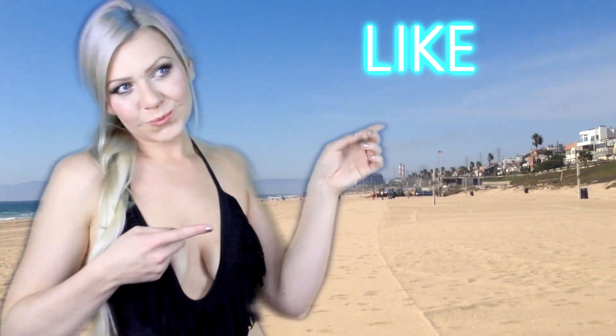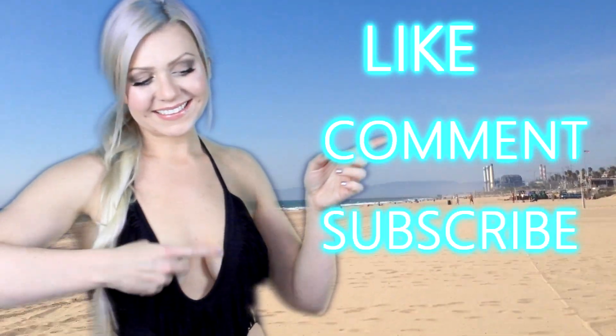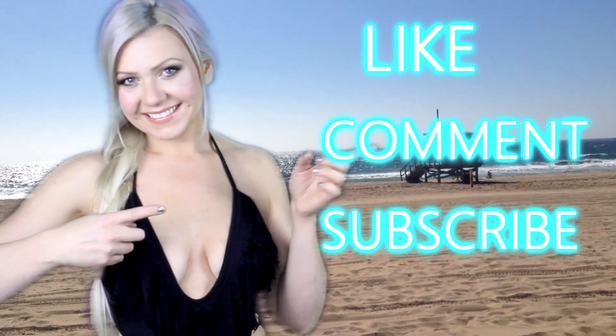That was my summer skincare routine — I hope you guys enjoyed this video. Make sure to like, comment, and subscribe if you want to see more videos from me. Don't forget to wear your sunscreen to keep your skin safe this summer. Thank you so much for watching and we'll see you guys in my next video, bye!